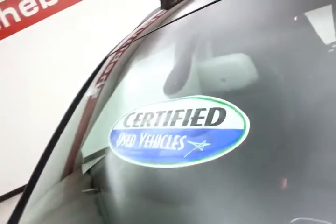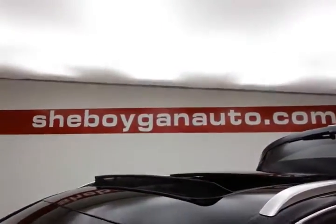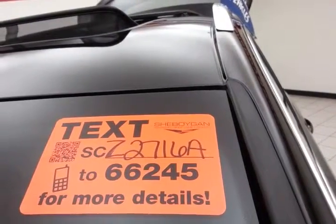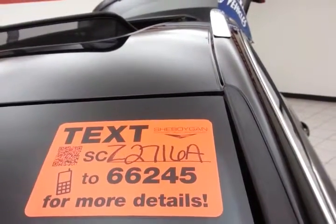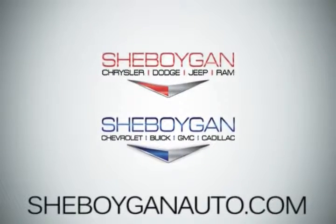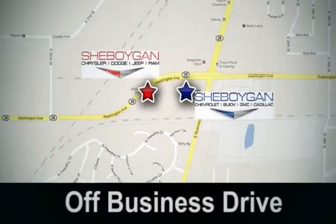Approximately 70% of the tire tread remaining. And don't forget about that certified warranty protecting your investment. For more, please go to SheboyganAuto.com or text SCZ2716A to 66245. Come see us today — Sheboygan Auto, eight brands in one location, off Business Drive in Sheboygan, Wisconsin.